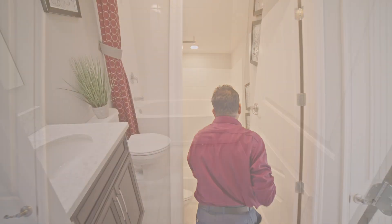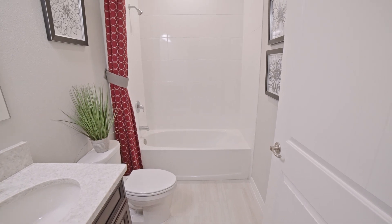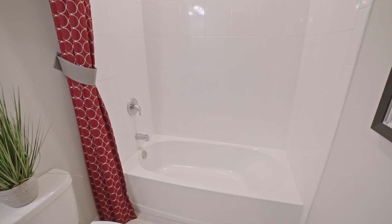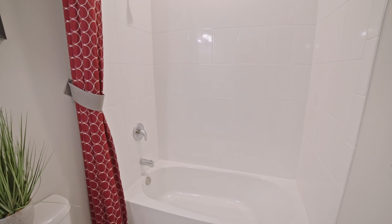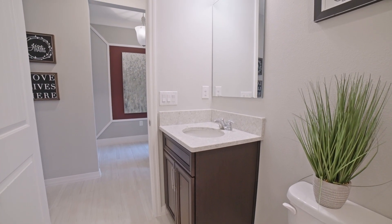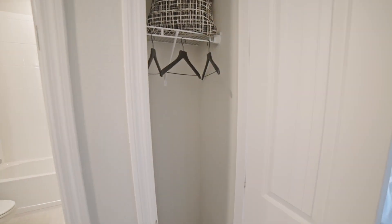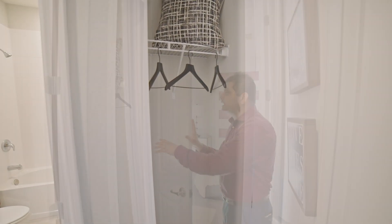It's a shower-tub combination with white subway tiles — they don't go all the way up, but it looks nice. You also have a single sink vanity with a marble top. Then you have another bedroom with a similar size coat closet.